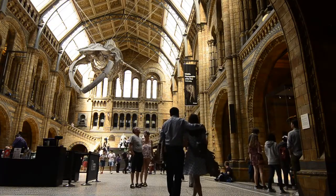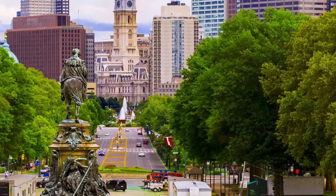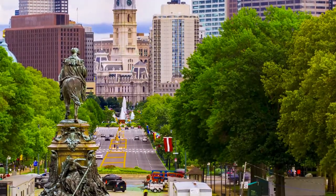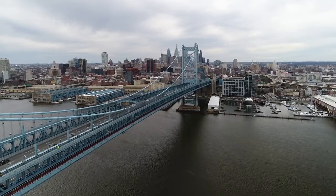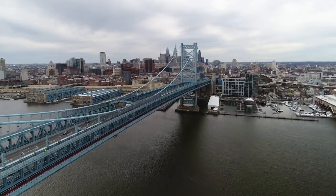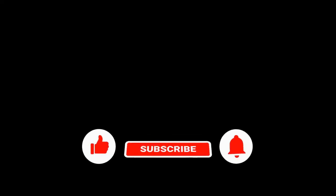Today, the Benjamin Franklin House at 36 Craven in London is open to the public as a museum. It is the last remnant of the house of the man himself. William Hewson's dissecting bones can currently be seen in the seminar room of the house. If you like this video, please subscribe, like, and hit the bell button.